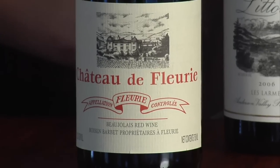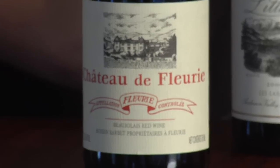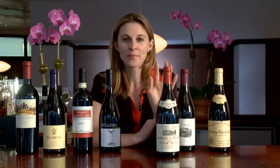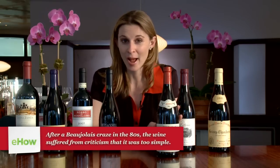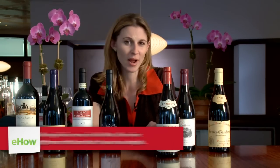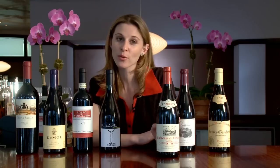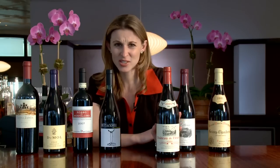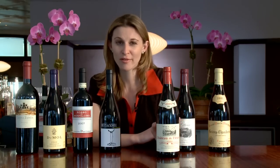The first wine is a Gamay from Beaujolais. Beaujolais is the southernmost region of Burgundy in France. Gamay is the grape here, which is a little bit different because Pinot Noir is the grape of all of the rest of Burgundy. Beaujolais gets a bad rap. There's Nouveau Beaujolais, which is great — it comes out right after the harvest and it's meant to drink right away, but it's not really meant for aging. Gamay can be a really serious grape, and it is an incredible value.